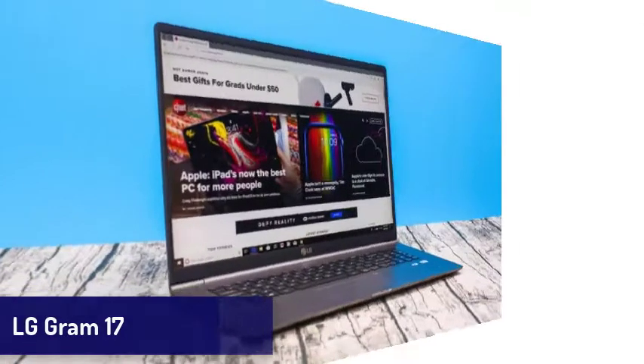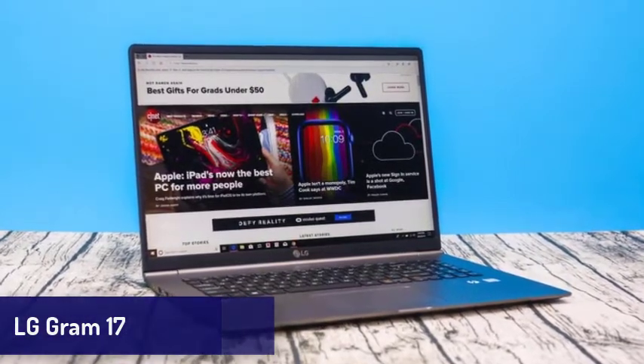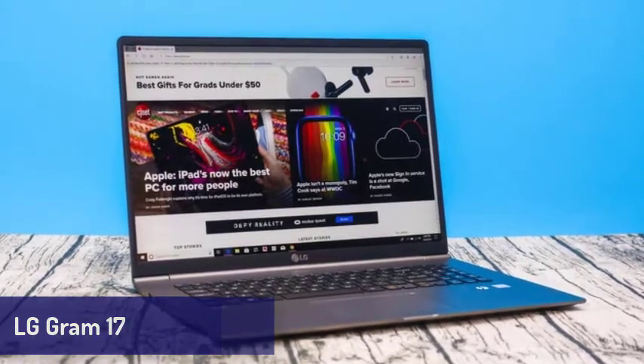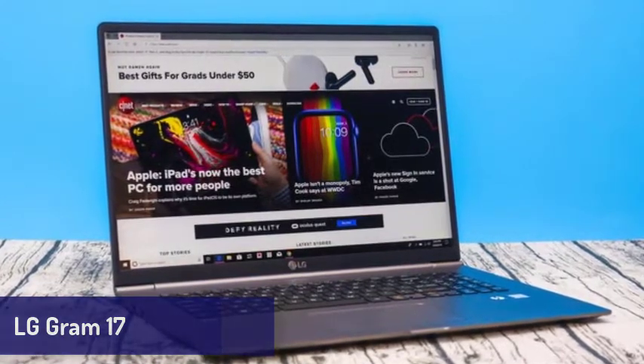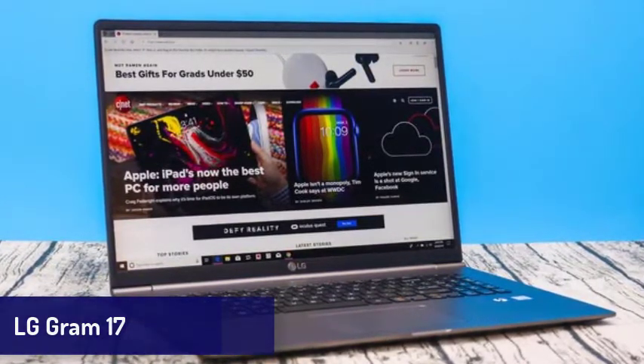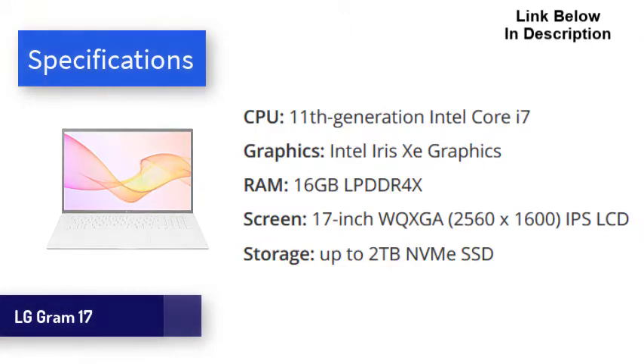Next is the LG Gram 17. If you need a laptop with a large screen, this one is for you. The new LG Gram 17 features an incredibly light design and comes with some of the best mobile tech in the world. That includes Intel's 11th generation processors, Iris Xe graphics, and two Thunderbolt 4 USB-C ports. Coupled with up to 16GB of RAM and speedy SSDs, this laptop is brilliant for day-to-day tasks. Battery life is also phenomenal, easily lasting around 12 hours on a single charge. The most remarkable thing about the LG Gram is, as the name suggests, how light it is. At just 2.98 pounds (1.35 kg), it's almost 50% lighter than competitors such as the Gigabyte Aero 17.